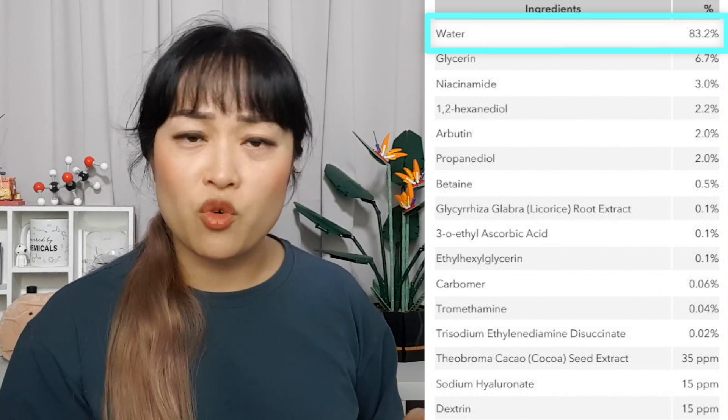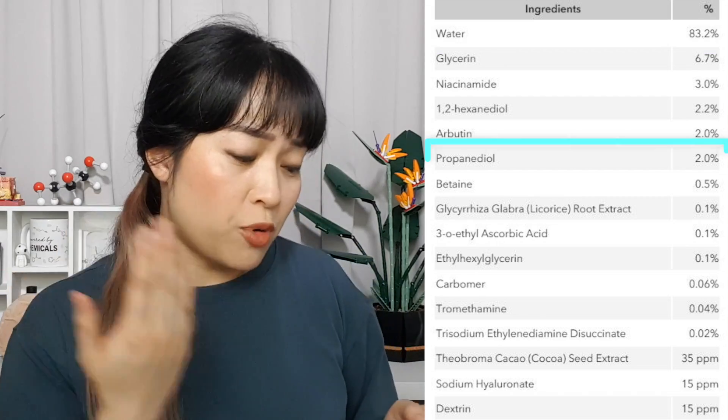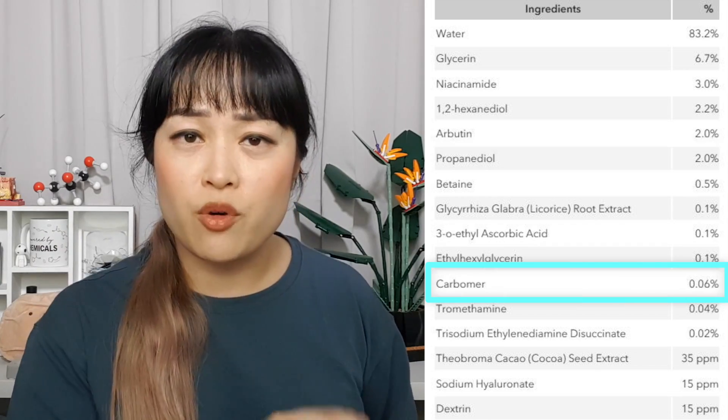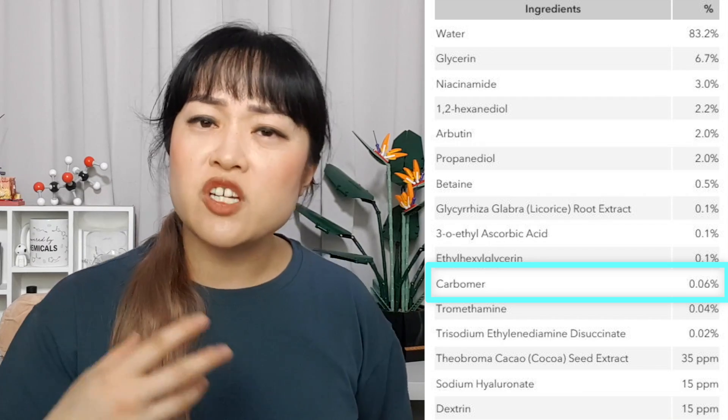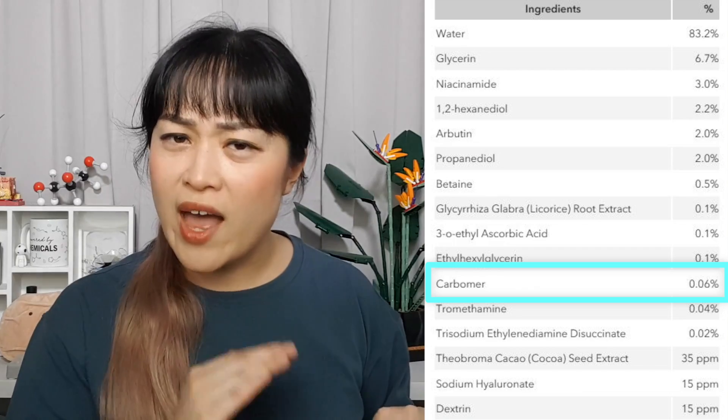Knowing there's 83% water doesn't help me — if a different product has 87% water, that's not going to influence my decision. Propanediol at 2%? I'd probably still buy it at 5%. Carbomer at 0.06% changes the texture, but you could work that out by putting it on your hand or reading a review. It would be way more useful to read a review about whether it feels tacky, drying, sticky, or thick, or just watch a video of someone applying it.